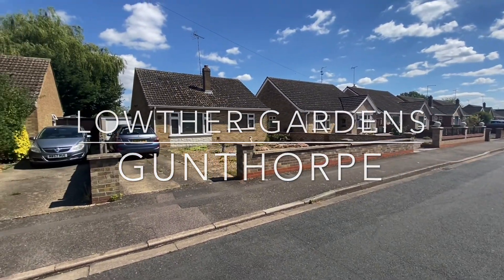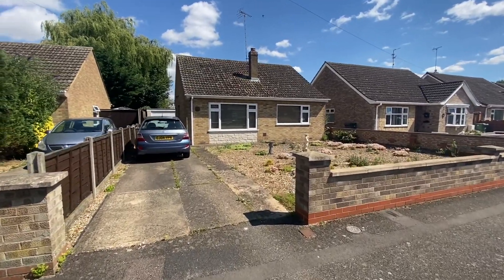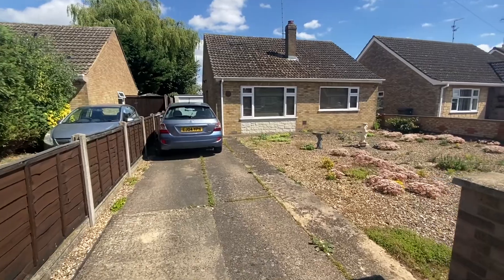Welcome to Louther Gardens, where this detached bungalow is situated within a quiet position, being sold with no onward chain.